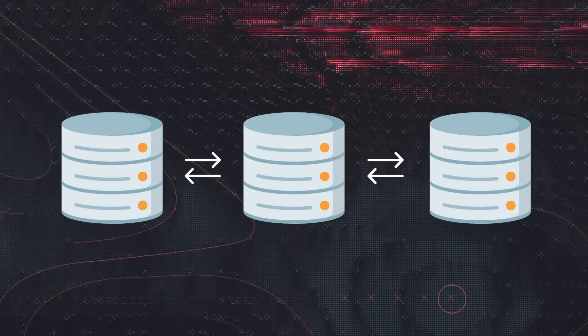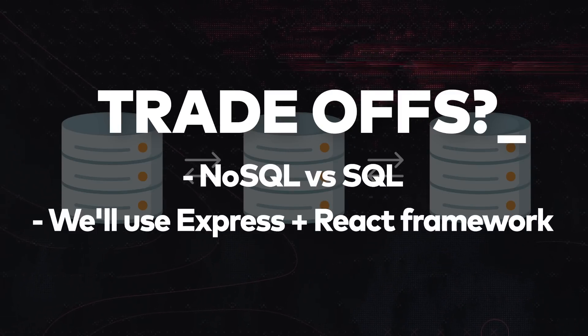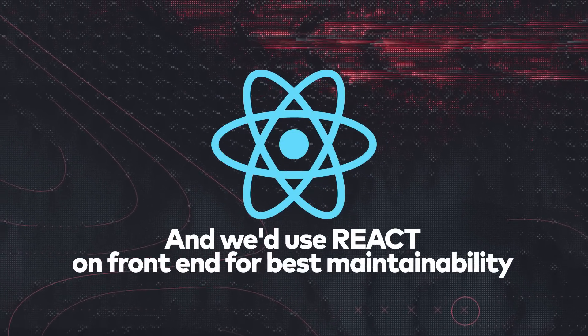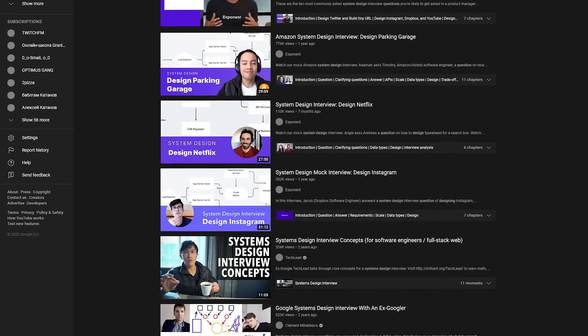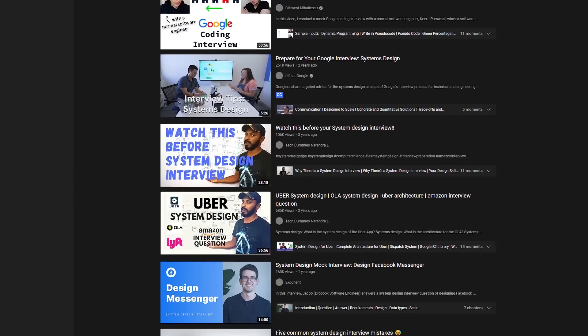For example, you might draw three different services and APIs that connect between them, discuss trade-offs between NoSQL and SQL databases, and also recommend using a specific framework and its benefits to improve developer experience. If what I'm saying now freaks you out, just watch a couple of these system design videos — they all start to sound very similar after a while, and you do not need to be an expert to talk about this stuff at a high level.